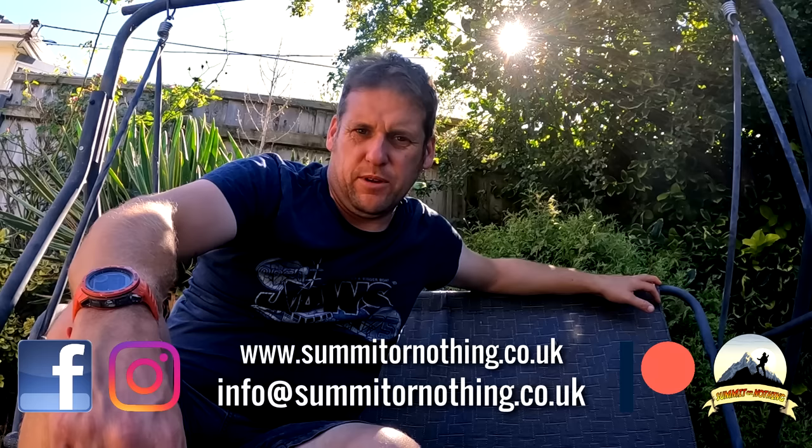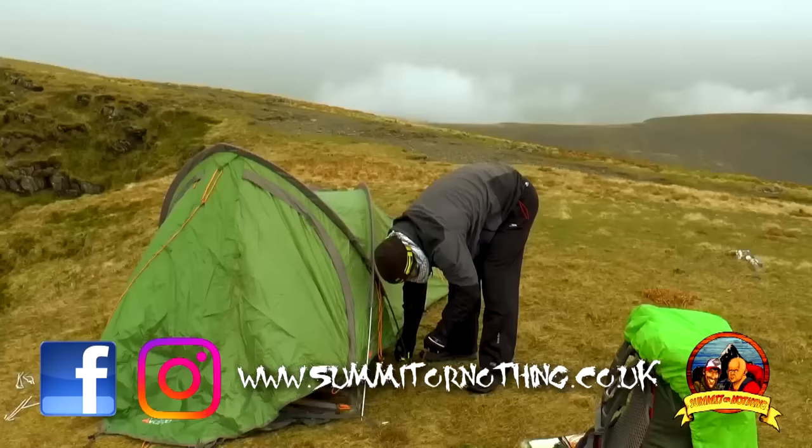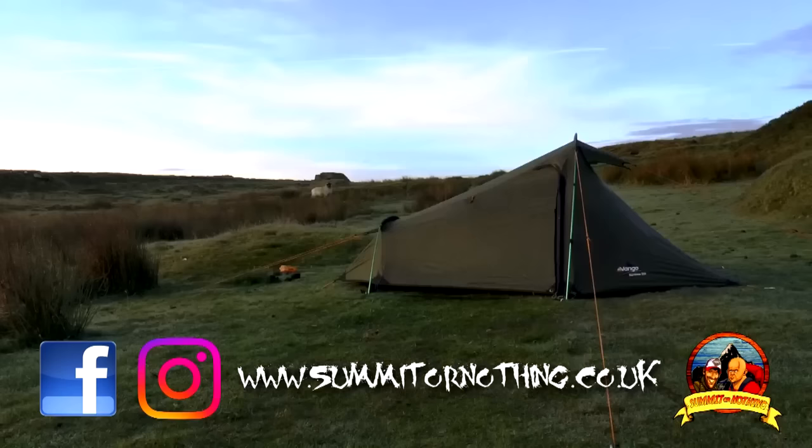It's once again time to have a look at your top 10 favourite tents as voted by you. The last time I've done this was 2020. A lot more people took part this time, so the results are slightly different. If you're interested in any of the tents mentioned in this video, please check out the video description below because there will be links. If you are new to Summit or Nothing, we are a hiking, backpacking and wild camping channel.